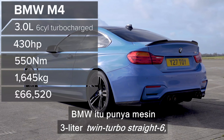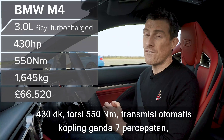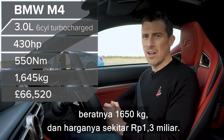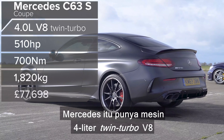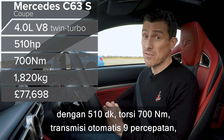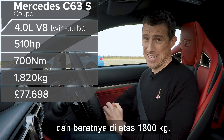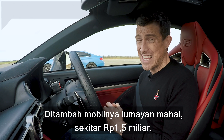The BMW M4 has a 3-litre twin-turbo straight-six with 430 horsepower and 550 newton-metres of torque, a seven-speed dual-clutch automatic gearbox. It weighs in at 1,650 kilos and costs around £67,000. The Mercedes AMG C63 S Coupe has a 4-litre twin-turbo V8 with 510 horsepower, 700 newton-metres of torque, a nine-speed automatic gearbox, rear-wheel drive, and weighs in at over 1,800 kilos.